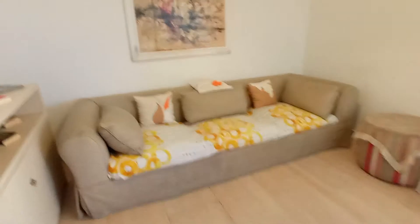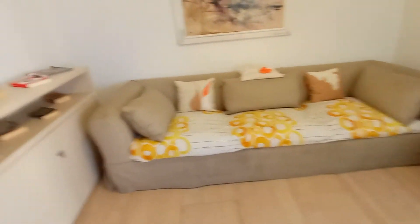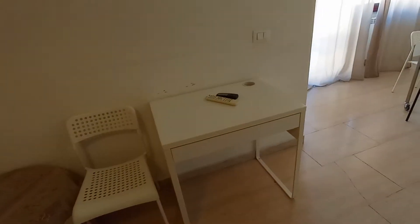This is the living room. We have a big sofa and this bookshelf. We have a tiny desktop here.